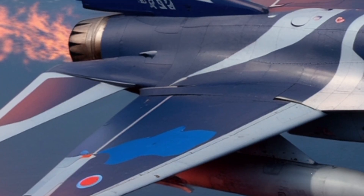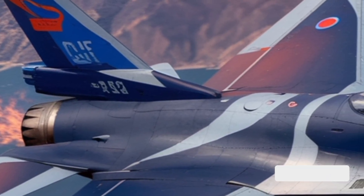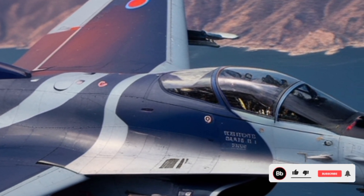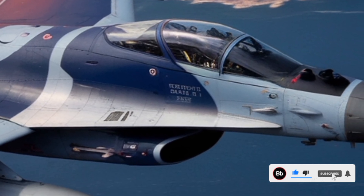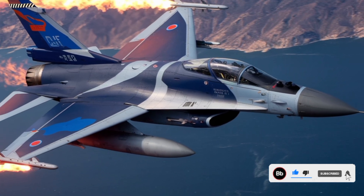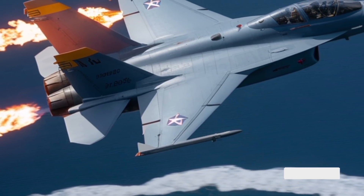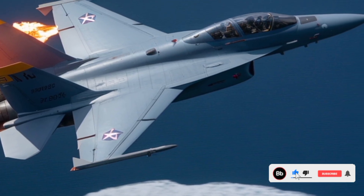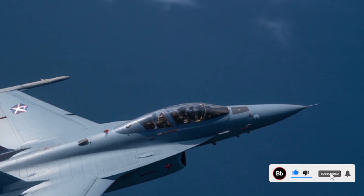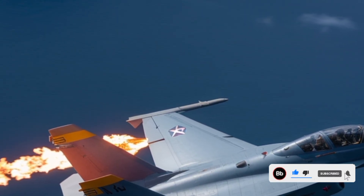In terms of firepower, the JF-17 Thunderix builds upon its predecessors but adds significant punch. It maintains compatibility with a wide array of air-to-air and air-to-ground munitions, including the PL-10 and PL-15 missiles. The PL-15, in particular, is a game-changer — a beyond-visual-range missile with an active radar seeker and datalink guidance, it reportedly has ranges exceeding 200 kilometers, allowing the JF-17 to engage threats long before they come within striking distance. For close-in combat, the PL-10 provides high-off-boresight targeting and thrust vectoring capabilities when paired with a helmet-mounted display. Ground attack missions are equally bolstered with precision-guided bombs, anti-ship missiles, and even cruise missile integration, like the Ra'ad-2, which extends its strategic reach.